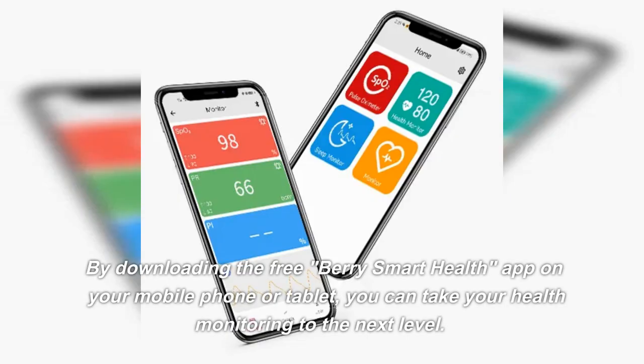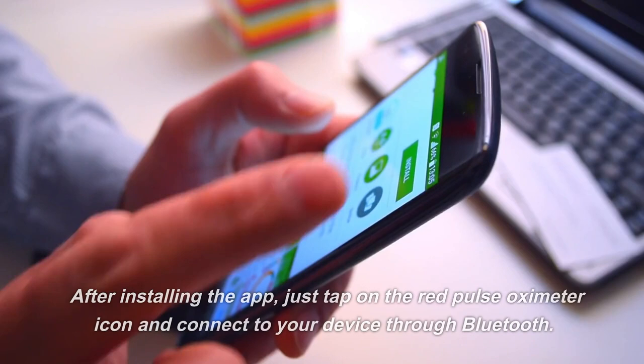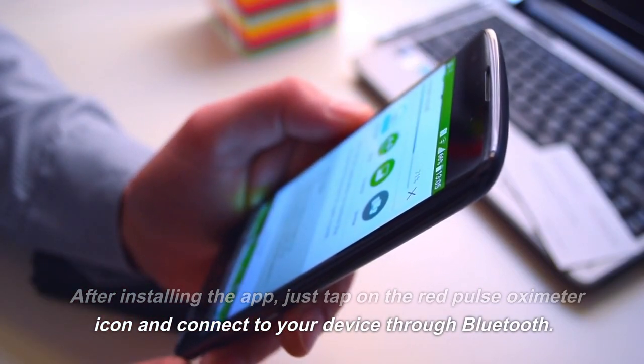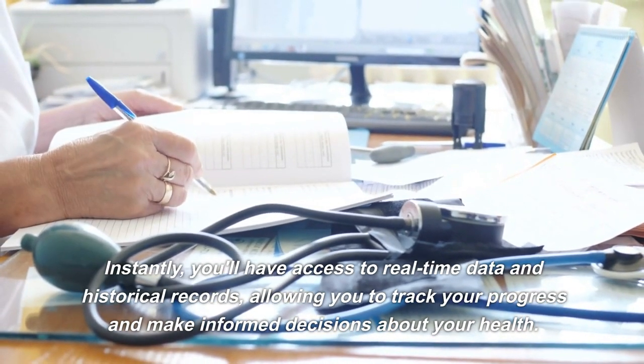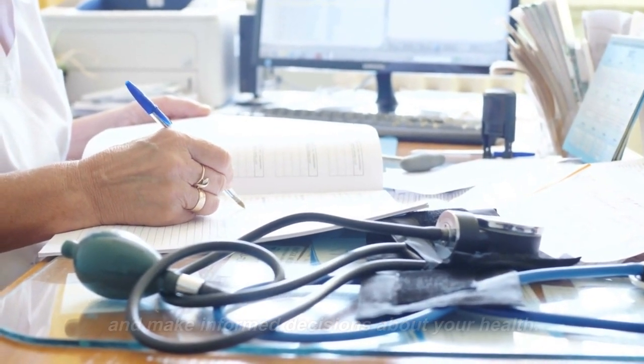By downloading the free Berry Smart Health app on your mobile phone or tablet, you can take your health monitoring to the next level. After installing the app, just tap on the red pulse oximeter icon and connect to your device through Bluetooth. Instantly, you'll have access to real-time data and historical records, allowing you to track your progress and make informed decisions about your health.